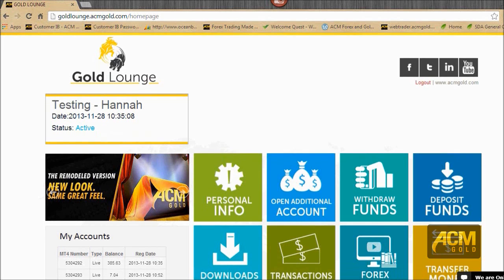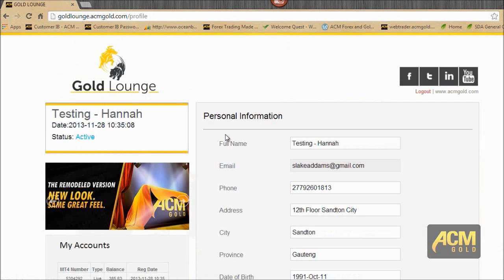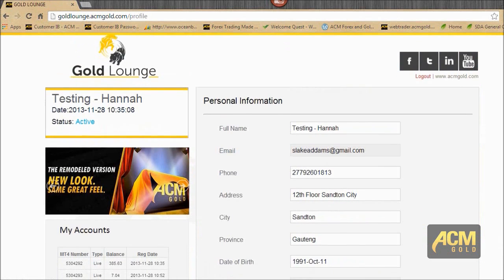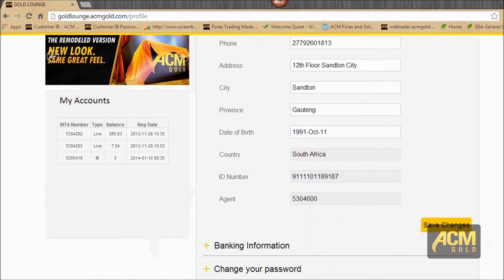First, we're going to go to the personal info tile. We'll see that you can edit your personal and contact details or change your password. If we click there, it gives us all the information we signed up with. You can change your phone number, but you can't change your email address, because your email address is viewed as an ID with us.